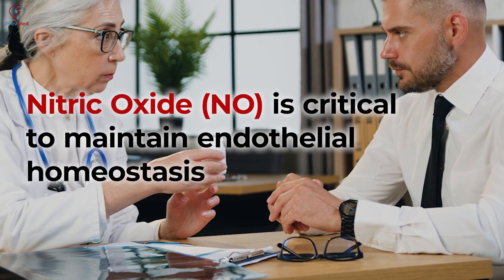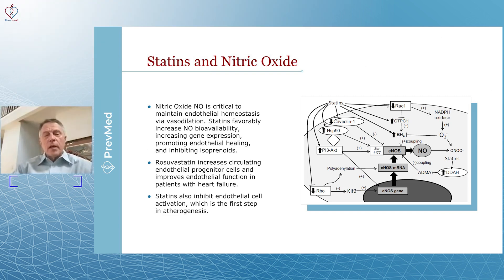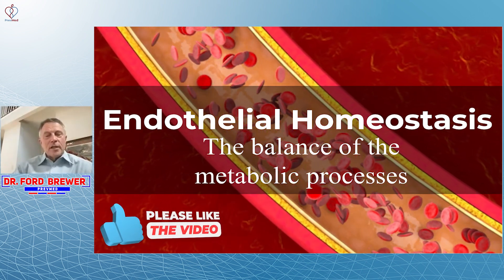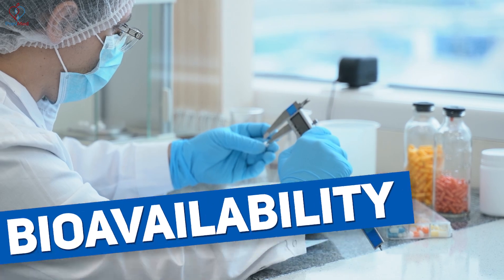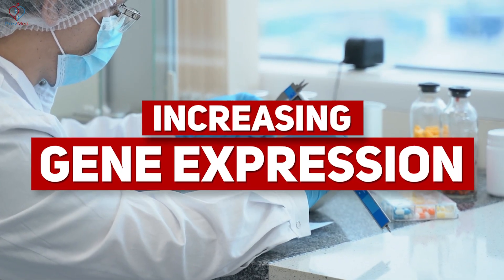Now, statins and nitric oxide. Nitric oxide, or NO, is critical to maintain endothelial homeostasis — the balance of the metabolic processes in the endothelium, the lining of the artery wall. Endothelial homeostasis means the balance of the metabolic processes in that all-important lining of the artery wall. Statins favorably increase nitric oxide bioavailability and increase gene expression for this activity.